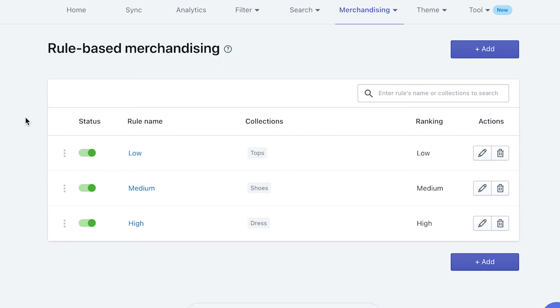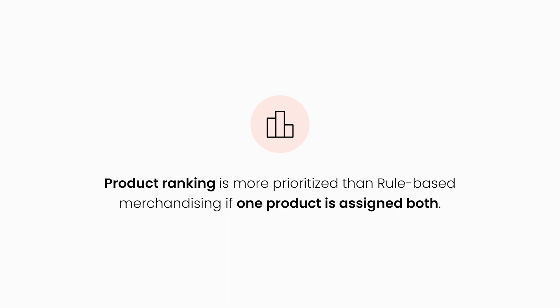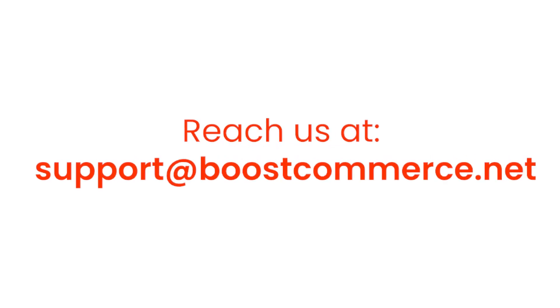Back to the app. Similarly, you can create many other rules for multiple groups of products, like with low and medium ranking. Gradually, you may build yourself a list of rules. When that happens, you can easily manage all of them — reorder, search for a rule's name, edit, or even delete. A big final note in product promotion: if a product is assigned with both product ranking and rule-based merchandising, the priority will follow product ranking. This is the end of the tutorial. Reach us at support@boostcommerce.net if you need any further assistance.